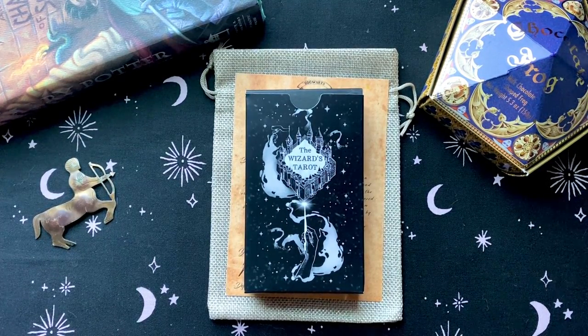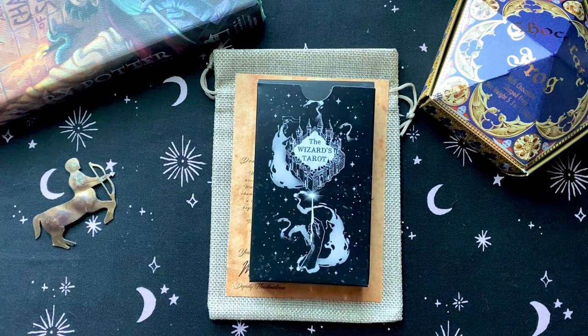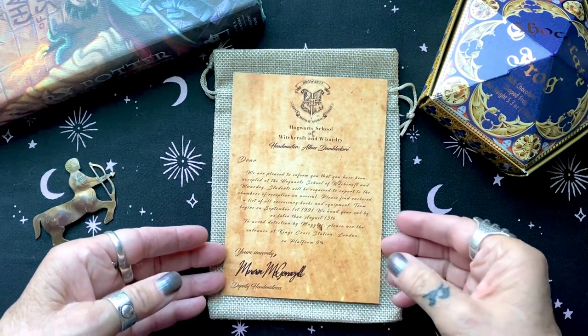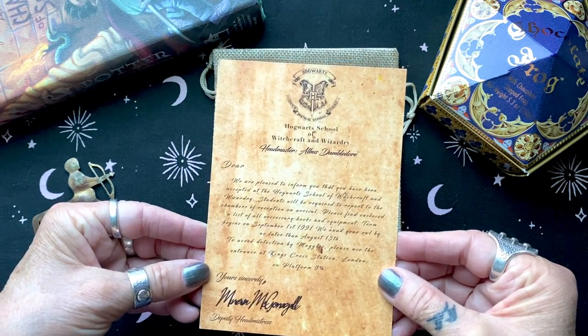Hello and welcome to Mists of Time Emporium. I'm Joanie and today I'll be doing a walkthrough of The Wizard's Tarot by Paper De Lune. This just arrived from England — so excited about that. It's perfect, and it arrived with our acceptance letter to Hogwarts School of Witchcraft and Wizardry.